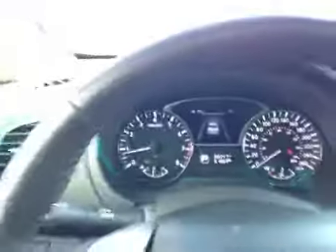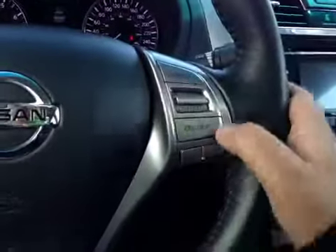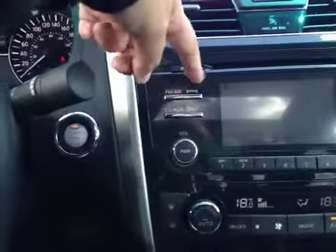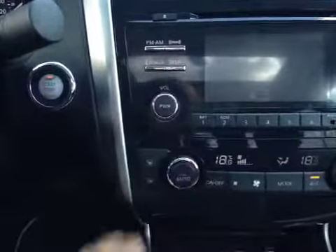Over here you have your dash. On the steering wheel we have our stereo system controls along with our Bluetooth and cruise control. Over here we have our FM satellite radio CD, and your dual climate control.